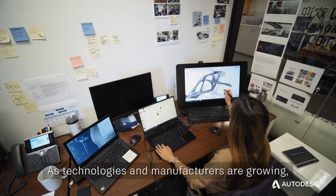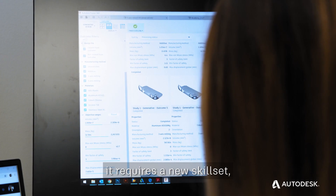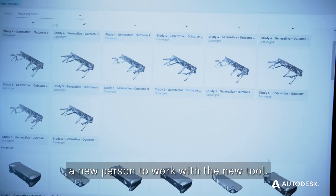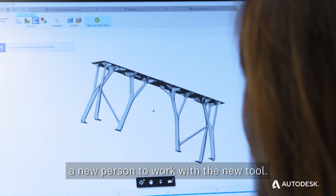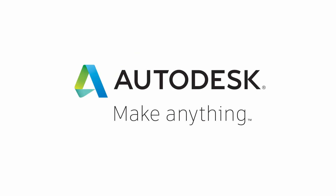As technologies and manufacturing are growing, it requires a new skill set and a new person to work with new tools. I am an example of this new workforce.